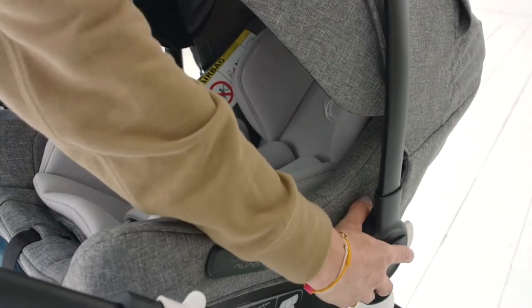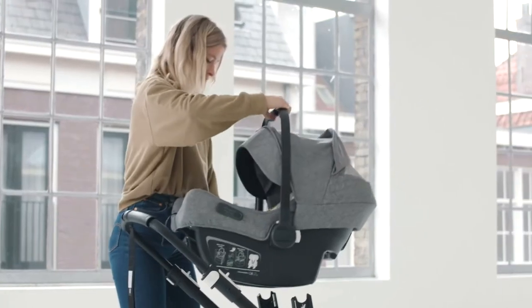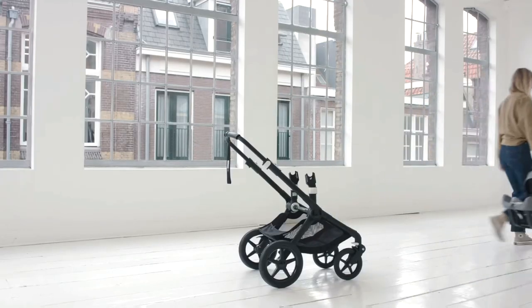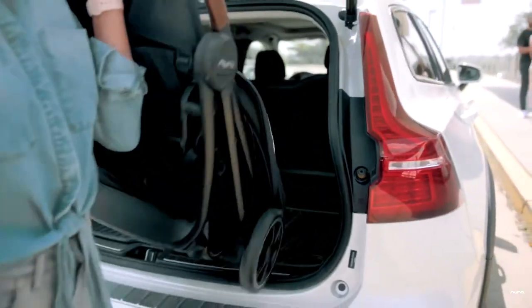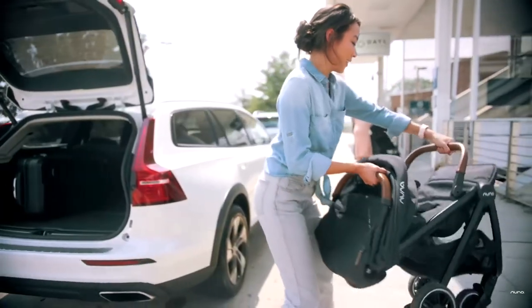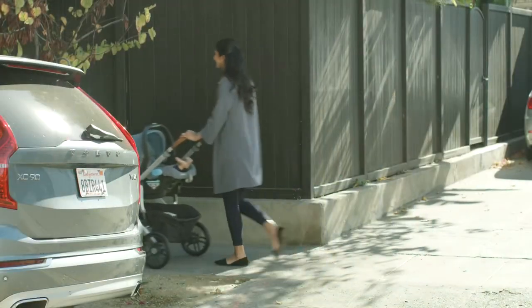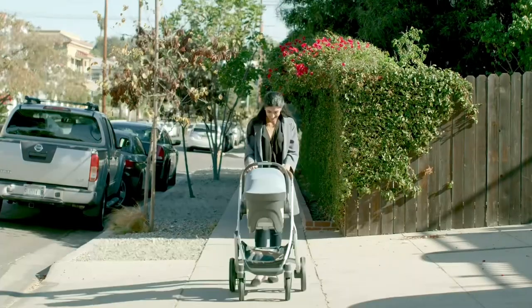Today we're going to go over each of these expanded travel systems from the most expensive to the least, weighing them against each other in relation to this specific set of circumstances. And then at the end, I'm going to mix it up a bit, combining gear from all three brands to create what I think would be the most optimal travel system.